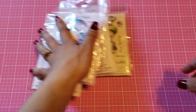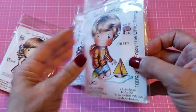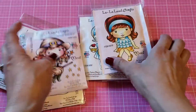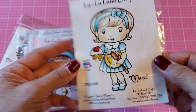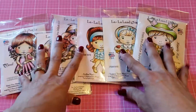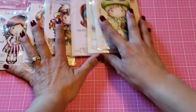Hi guys, I am back with a stamp lot. I have a La La Land Crafts stamp lot and I don't think any of these have been used — just double checking. These are the ones you're gonna be getting. These are unmounted, so you can get six of them and I'm gonna be asking for $47 shipped. If you're interested in this lot, comment below. This is lot one.